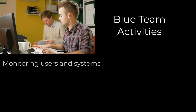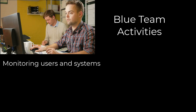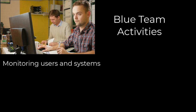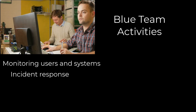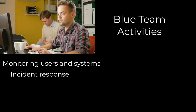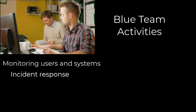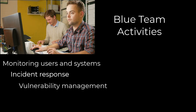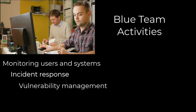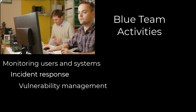Key activities of blue teams include utilizing tools and technologies to monitor network, system, and application logs for unusual or malicious activities, developing and implementing incident response plans to detect, investigate, and mitigate cyber threats and incidents promptly, conducting regular vulnerability assessments, patch management, and ensuring timely updates to systems and software.